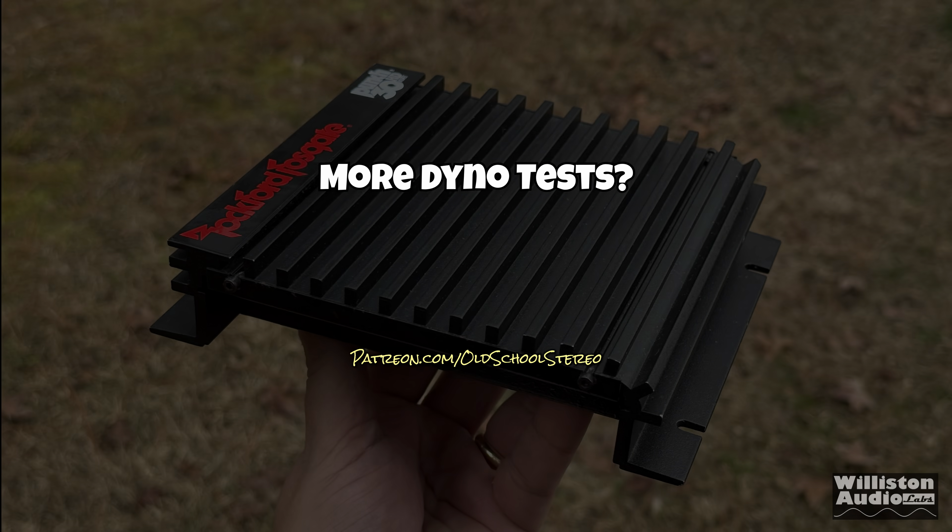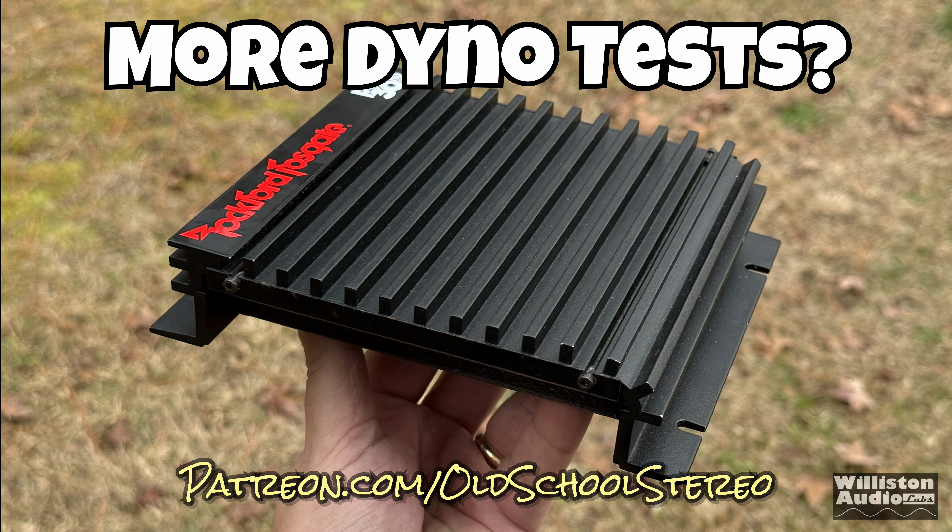If you want to see all the dyno tests for this amp, check patreon.com/oldschoolstereo and support me if you can. You also get early access to my videos.